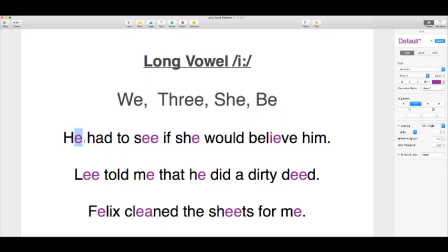Let's try our first sentence. I've highlighted the EE sound in purple wherever it appears. The sentence is: 'He had to see if she would believe him.' Make sure you don't constrict those H's — we don't want a hard stop. You want a nice breathy 'he had.' He had to see if she would believe him.